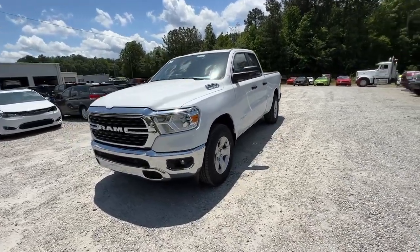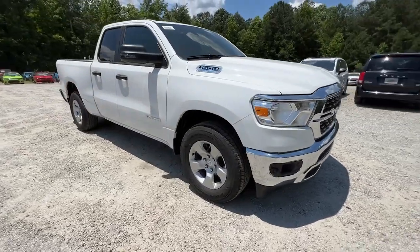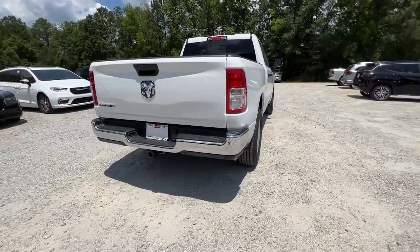Looking for your dream car? It could be the 2023 Ram 1500. The Ram 1500 delivers gritty towing capability, passenger-focused comfort and safety features, and surprising fuel efficiency.